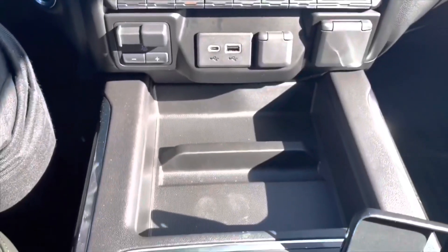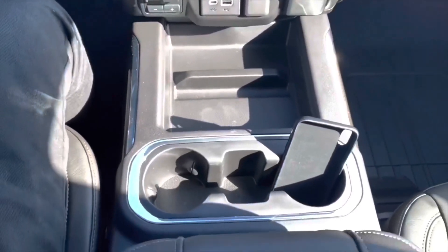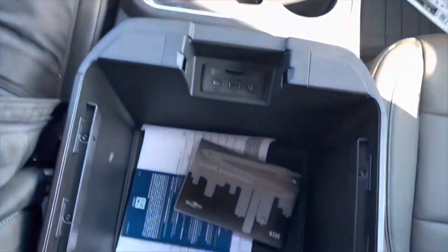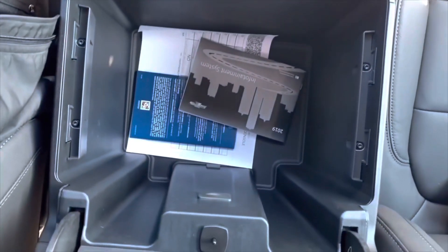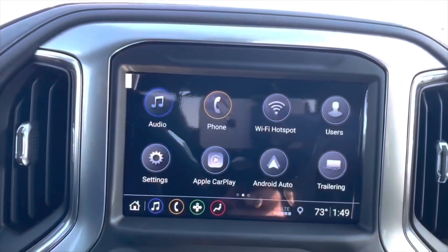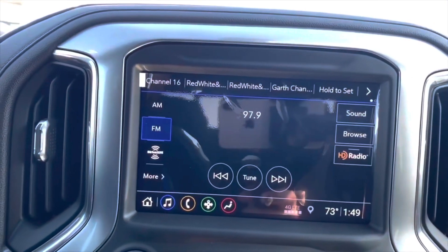You also have a small storage area and two cup holders. In the center console bin you have another USB-C, USB, auxiliary cord, and an SD card slot. On the infotainment screen you have your audio with SiriusXM radio.